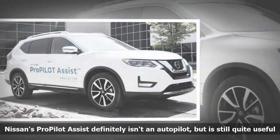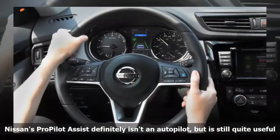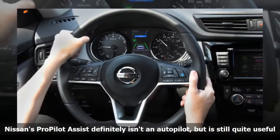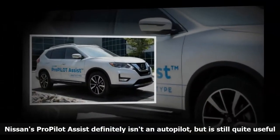We didn't have to wait for the launch of the LEAF to try it, since Nissan fitted the system to some road crossovers for the press to experience. Nissan's representatives did say that it has no plans to offer it on the Rogue yet, though the implementation here seemed close to production ready.